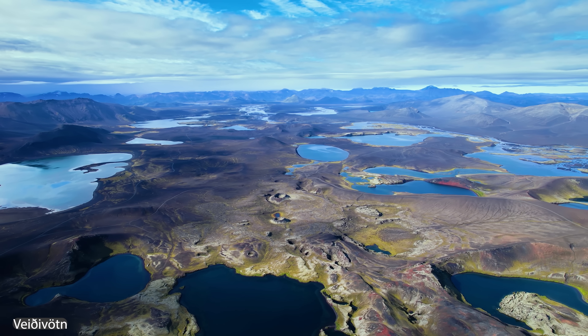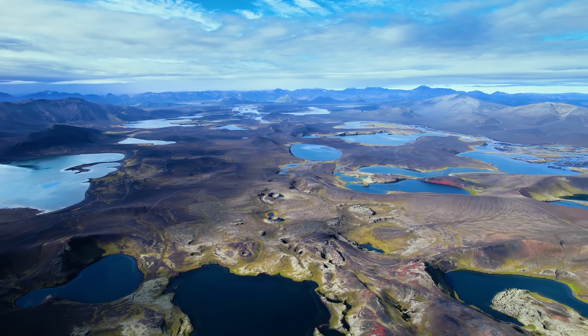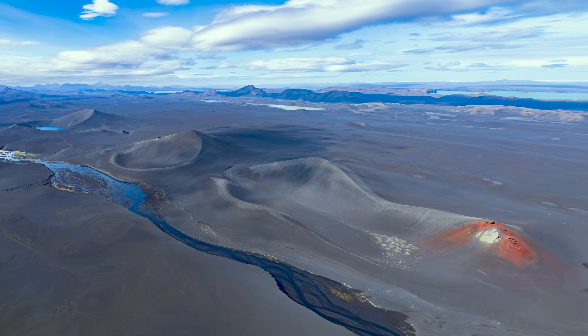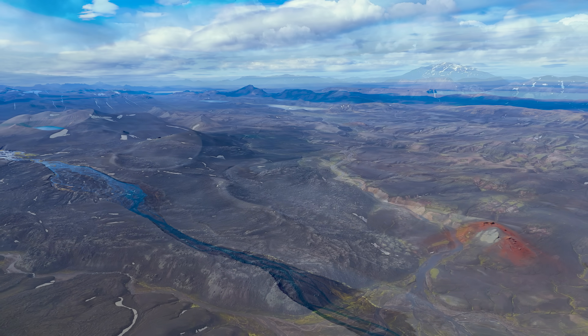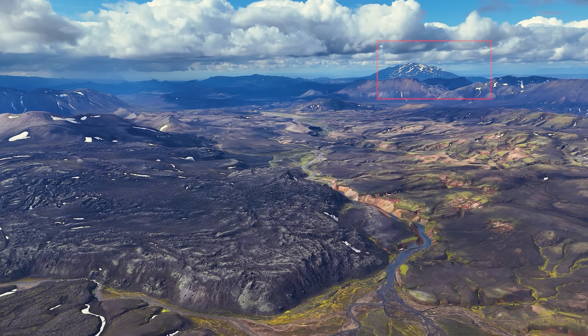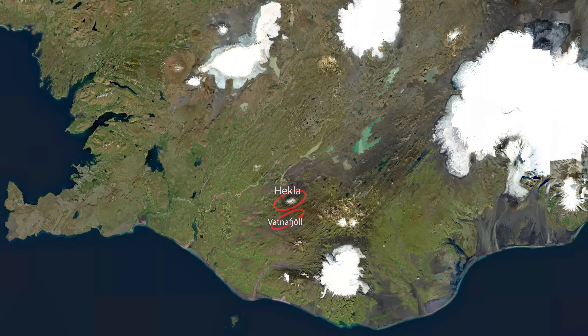Bárðarbunga has been acting very suspicious lately, and it's not a subject of debate whether it's gearing up for something — it is. But we have another element at work as well: this is the volcano Hekla seen from the caldera, and nearby Hekla, we have yet another system called the Vatnafjöll system.